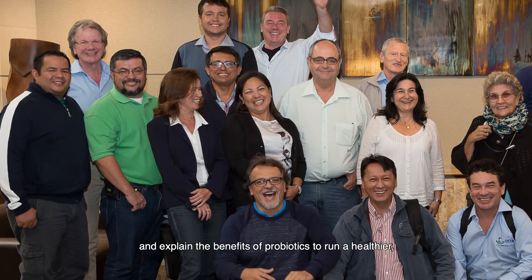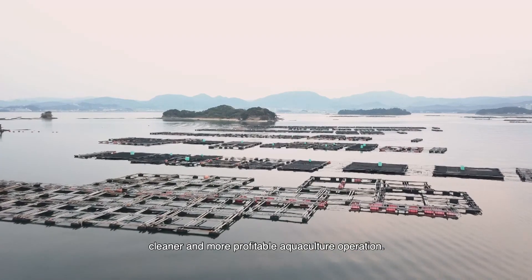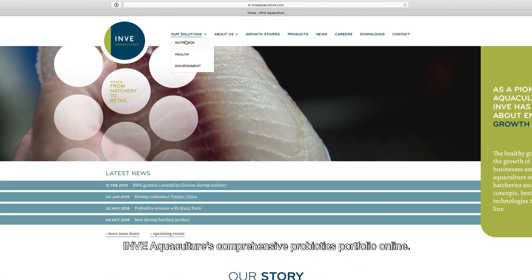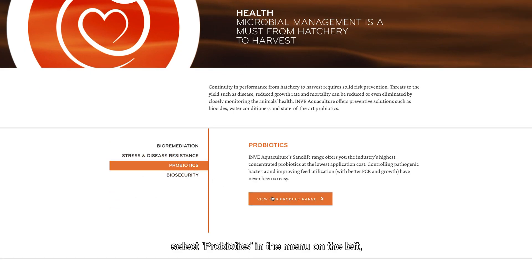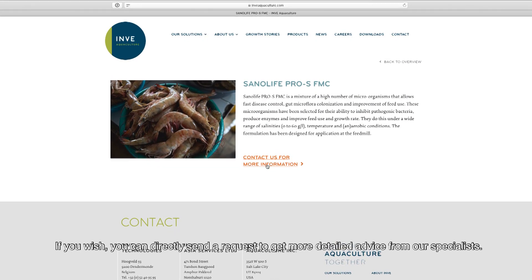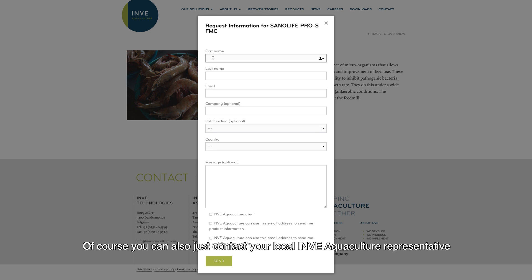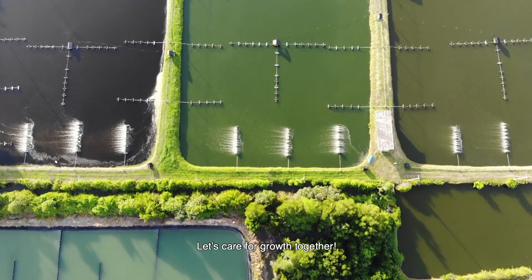Today, InveAquaculture has a dedicated team of trained professionals who continue David's work — meeting farmers throughout the world and explaining the benefits of probiotics to run a healthier, cleaner, and more profitable aquaculture operation. You can find more information about InveAquaculture's comprehensive probiotics portfolio online. Go to inveaquaculture.com/products, select probiotics in the menu on the left, and read all about the product you are interested in. You can also directly send a request to get more detailed advice from our specialists, or contact your local InveAquaculture representative for personal advice.